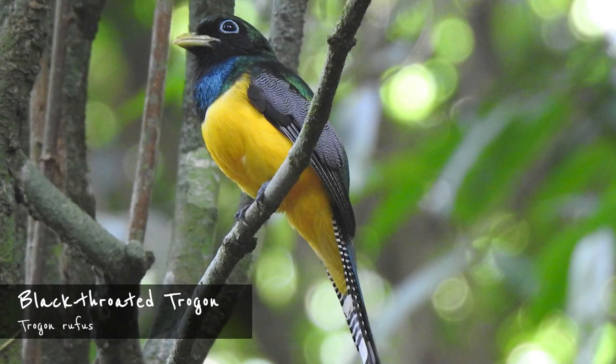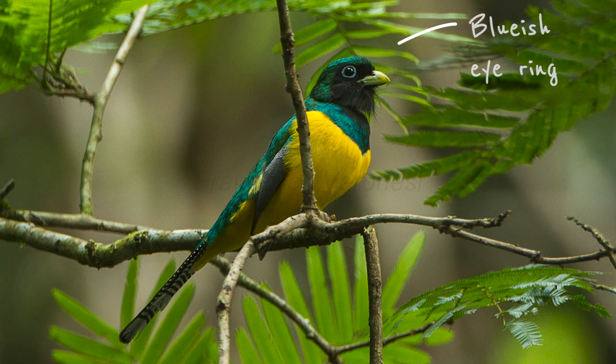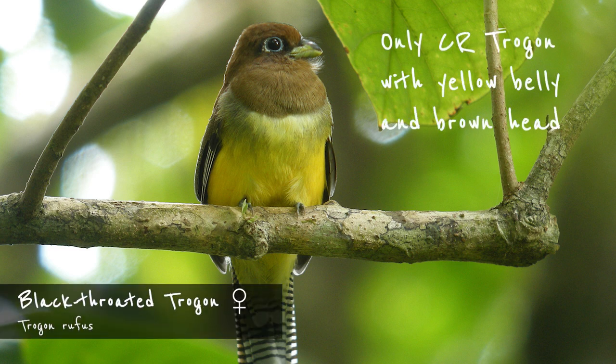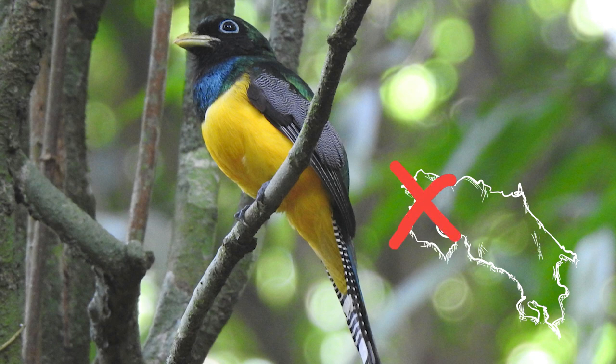And finally, the black-throated trogon. It's the same size as the gartered trogon and a good 5 cm shorter than the black-headed trogon. Like the black-headed trogon, the male has a bluish eye ring, but its head is green rather than black and the bill is yellow. The female is even easier to identify — it's the only trogon in Costa Rica with a yellow belly and a brownish head. Just like the gartered trogon, black-throated trogons occur in wet lowlands and foothills, but unlike their counterparts, they really don't show up in dry regions such as the Nicoya Peninsula or northwestern Guanacaste.